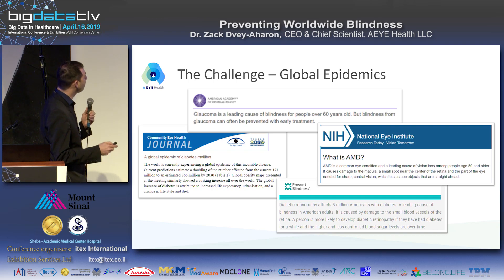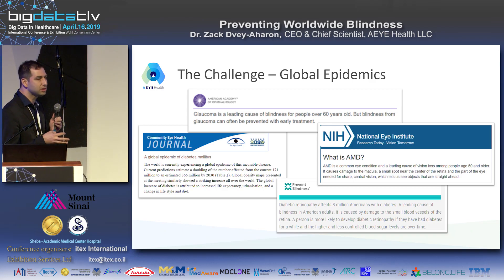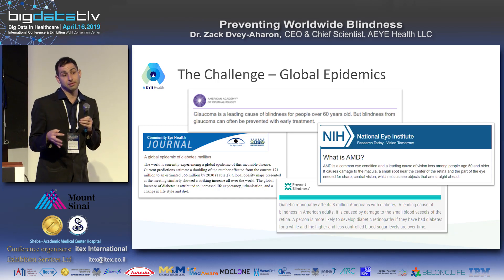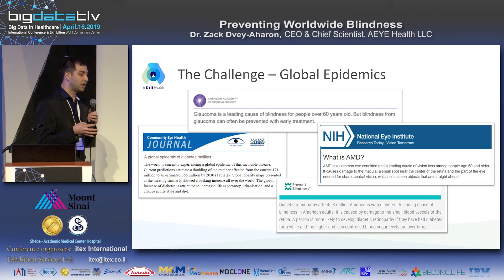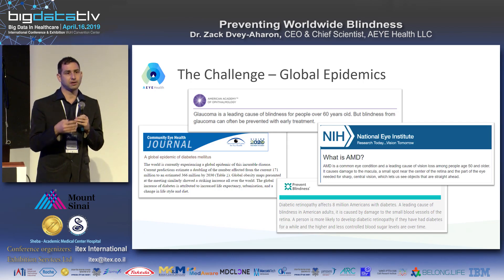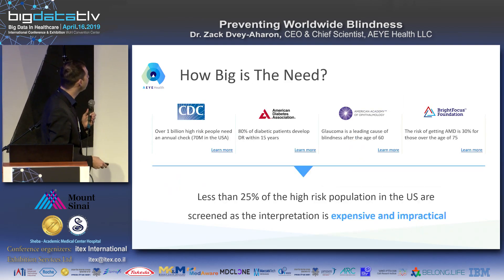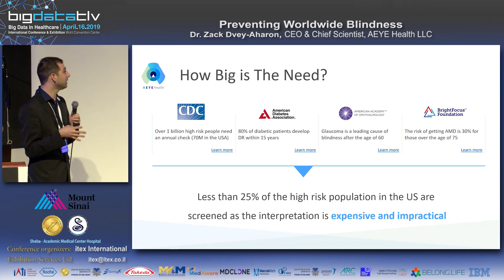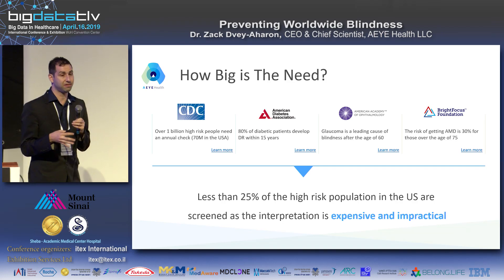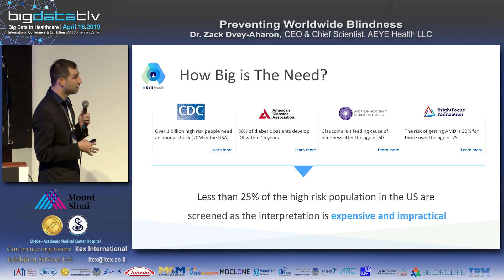These site-threatening problems are growing epidemics. Everyone in this room is now or will be at high risk — because of diabetes, age, or high blood pressure. A third of the people here are probably high risk. Over a billion people in the world right now require an annual retinal checkup. Many don't know that. Diabetic patients have 80% chance of developing diabetic retinopathy.